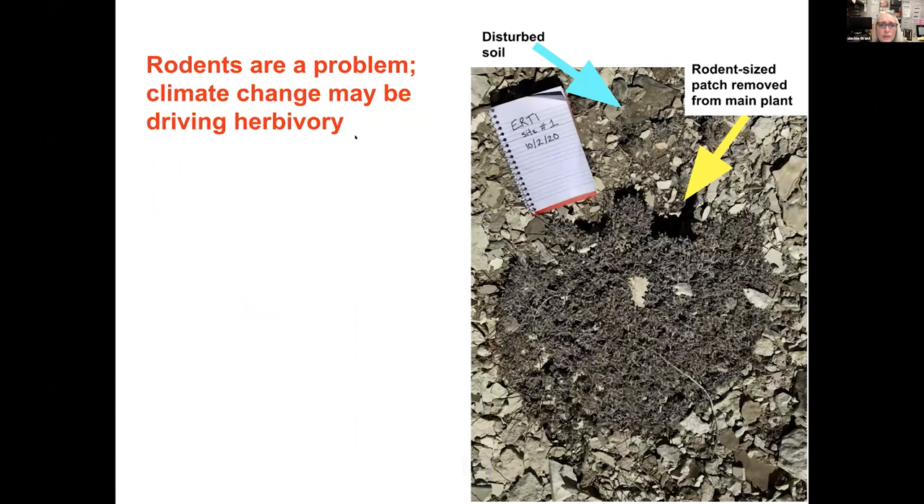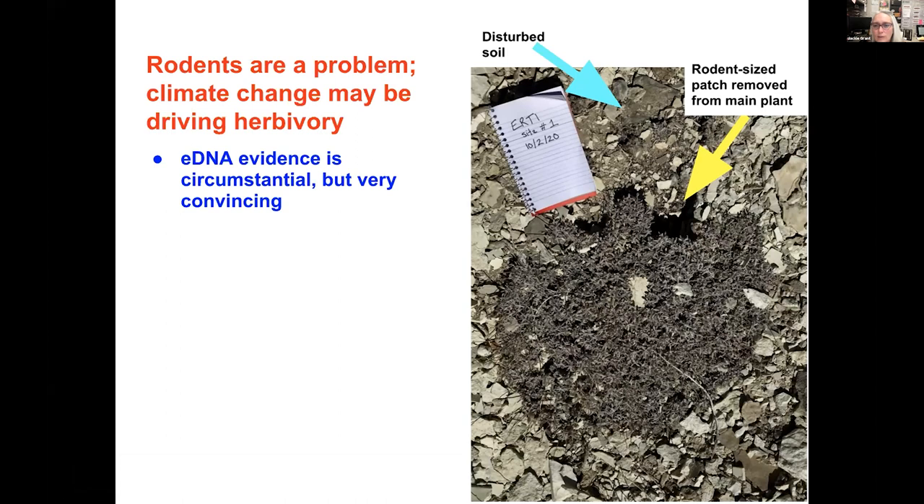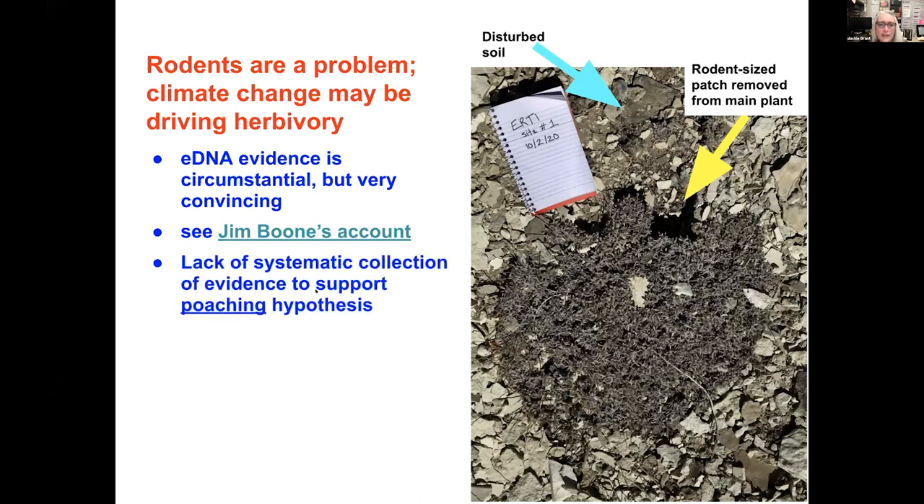I'd like to conclude that rodents are a problem. I think the evidence for rodents being part of Team's buckwheat's destruction is really strong — it's circumstantial, but quite convincing. Looking at this mother plant of a Team's buckwheat, you can see rodent-sized patches where the rodent dug up loose soil. If I were a human wanting to destroy the plant, I'd go for the big one. But if I were a rodent, I would dig in to what I needed and then abandon the plant if I couldn't get down to the taproot. There also seems to be a lack of systematic collection of evidence to support the human poaching hypothesis — which doesn't mean humans weren't involved, but data like the size and type of holes, and footprints leading to every disturbed plant, should be collected.